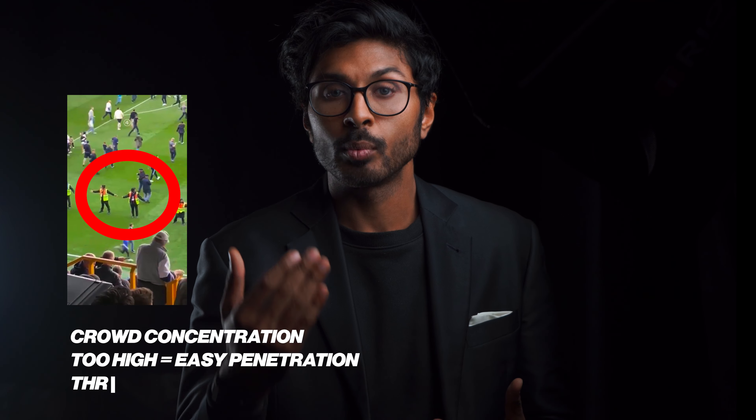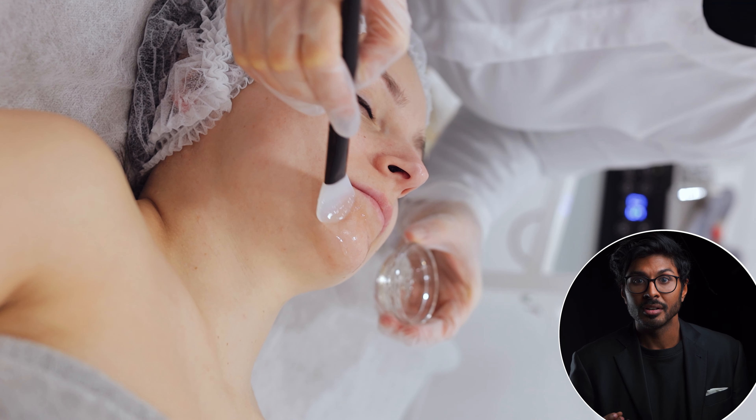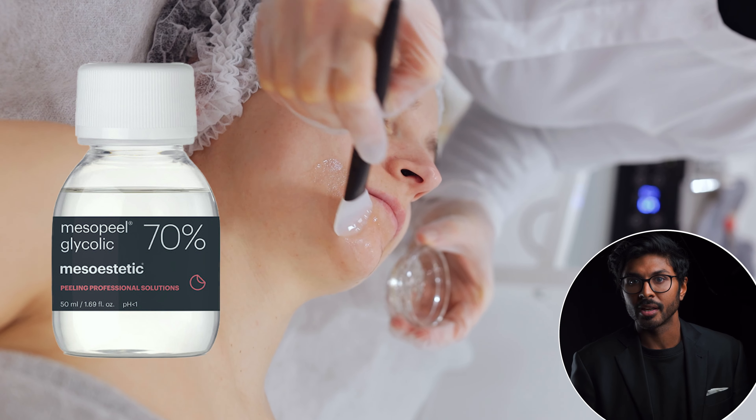Sometimes it goes through too easily though, if the concentration is too high, which causes it to penetrate too deep. We actually take advantage of this property in things like deep chemical peels of even 70% glycolic acid.